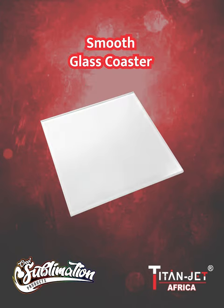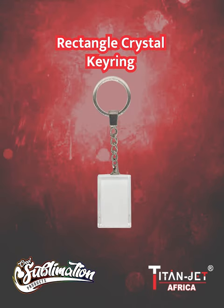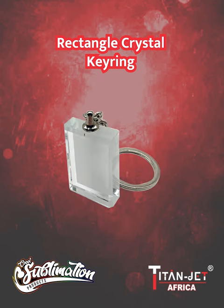Indulge in elegance with our smooth glass coasters, a stylish item for those overflowing beverages. For a personalized touch, our rectangle crystal keyring is the ultra-modern addition to your set of keys.